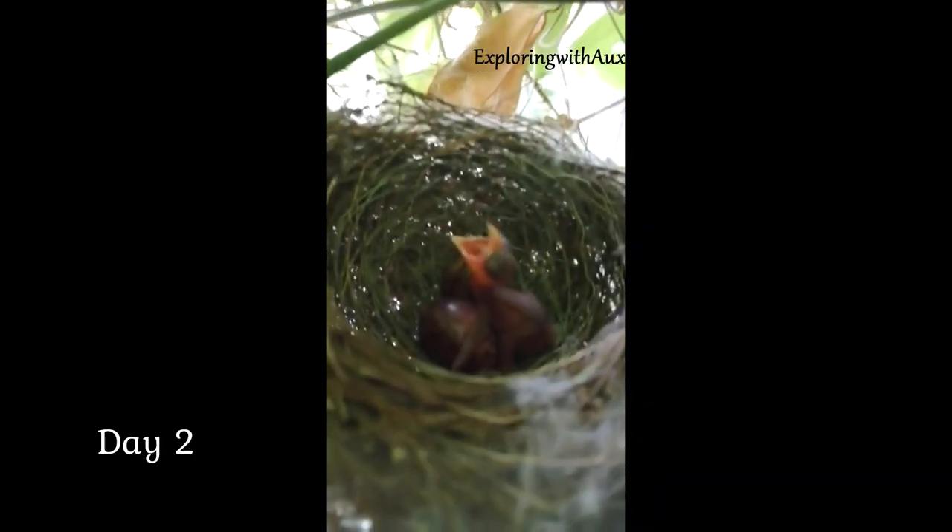After 2 weeks, 1 egg had hatched. That chick was so beautifully hugging its siblings.